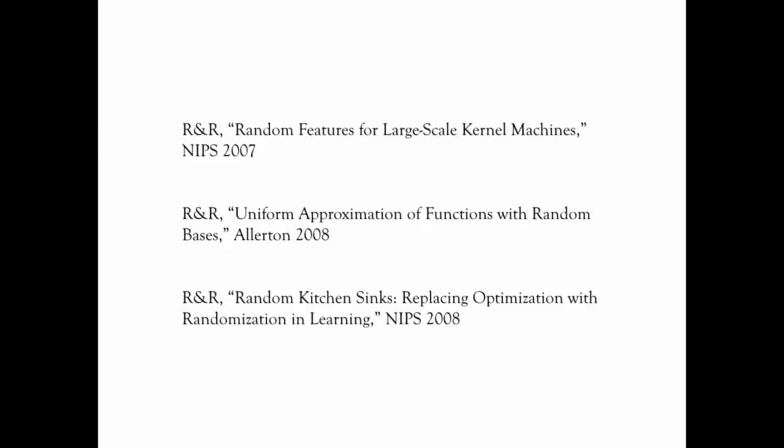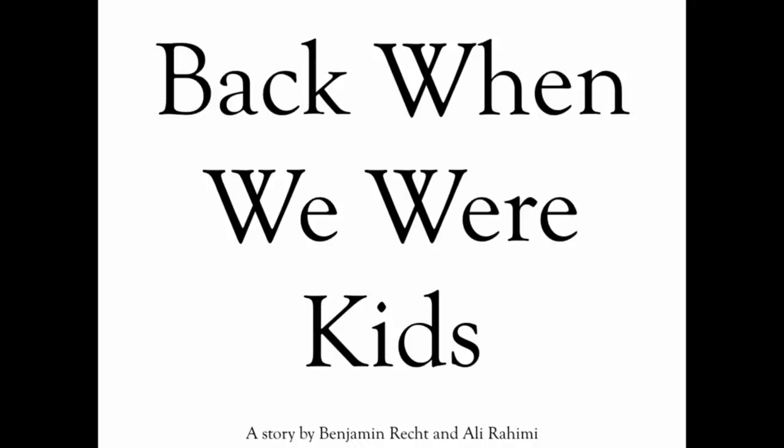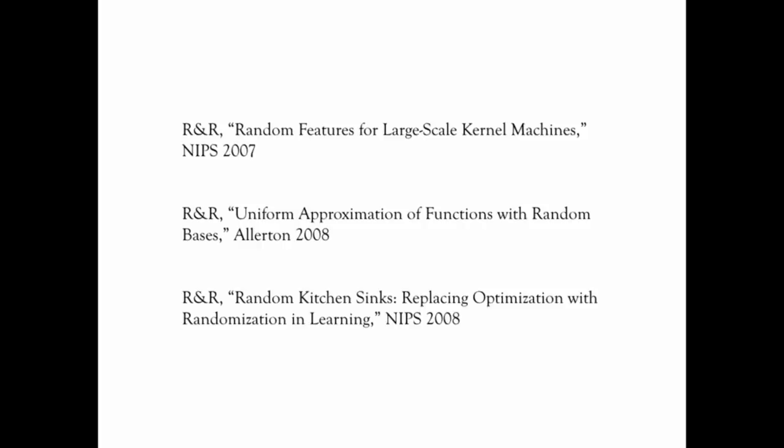We're getting this award for this first paper, but this paper was the beginning of a trilogy of sorts. Like all stories worth telling, the good stuff happens in the middle or at the end, not in the beginning. So if you'll put up with my old man ways, I'd like to take you all the way back to NIPS 2006, when dinosaurs roamed the earth and Ben and I were young, spry men.